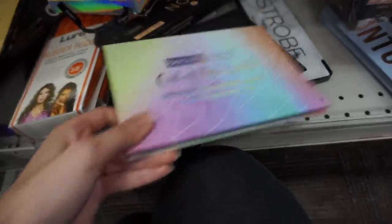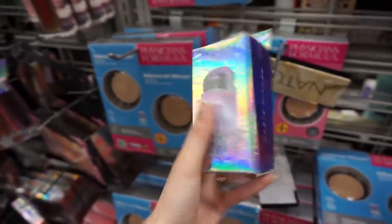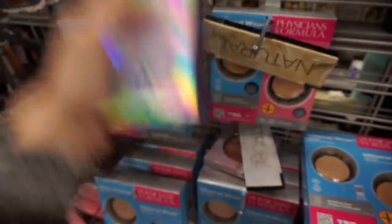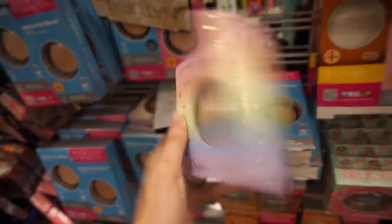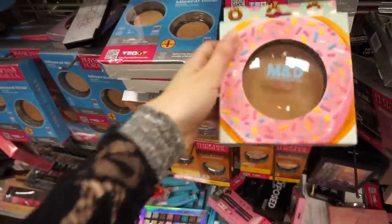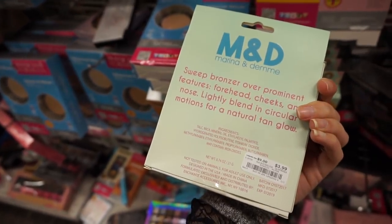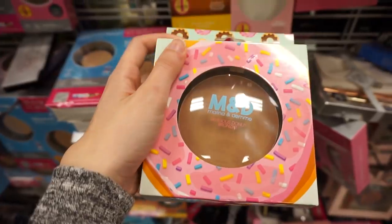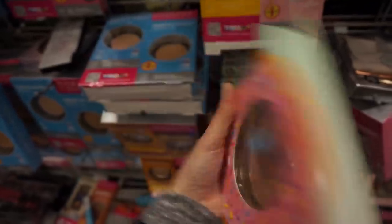This is super pretty - an Iridescent Glow Stick for $4. Looks like a purplish prismatic highlighter. The City Color Rainbow Highlight for $4. A Donut Bronzer - why is it a donut bronzer? Four dollars. Marina and Demi - I don't know what that means guys, and I can't smell so I'm not sure if it smells like a donut or not.